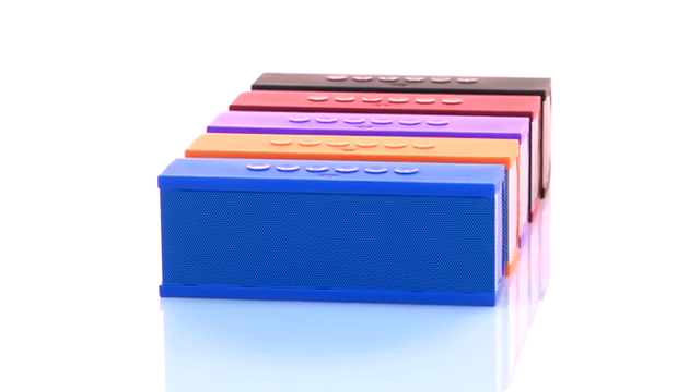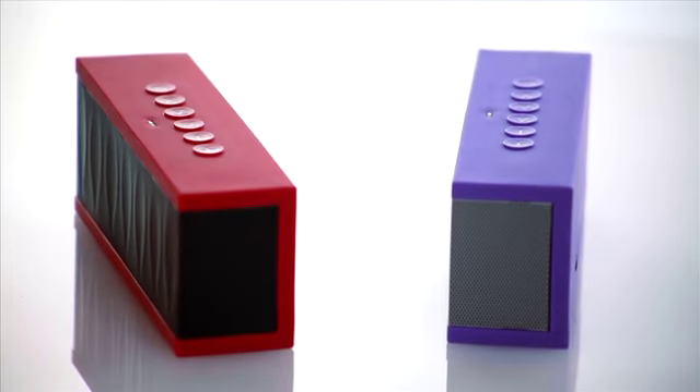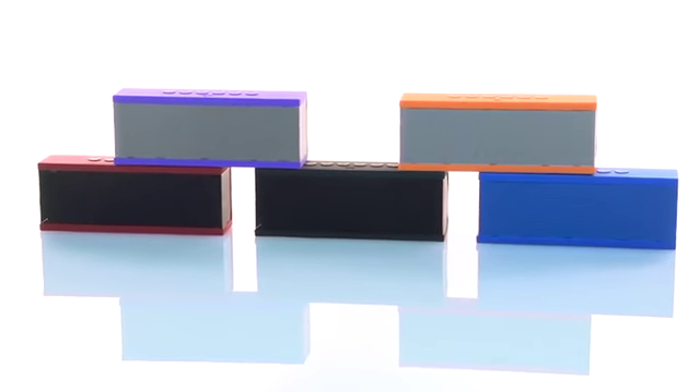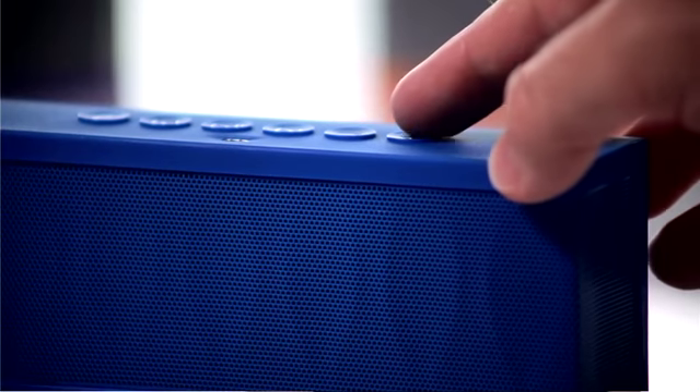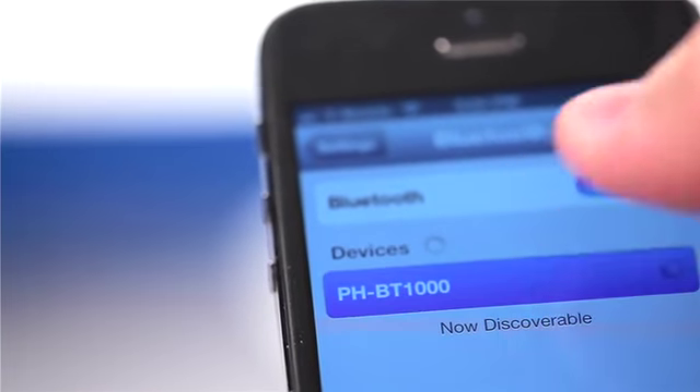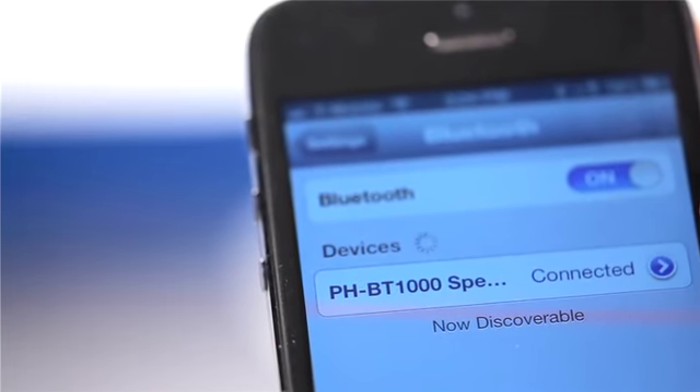Fotib's new Siren wireless speaker offers premium stereo sound with bass-enhanced technology for all your Bluetooth devices. It's a super simple one-touch setup — connect your device in the Bluetooth menu and play. No codes, no hassle.